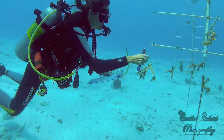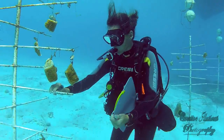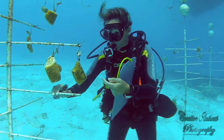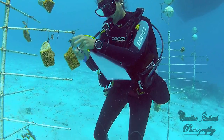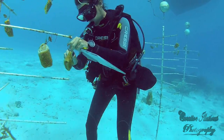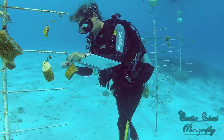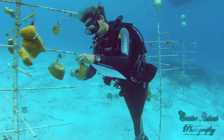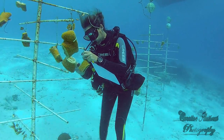The Coral Restoration Foundation worked with Bonaire authorities to identify specific sites for coral nurseries and reef outplantings. The Foundation collects different genetic strains of staghorn (Acropora cervicornis) and elkhorn (Acropora palmata) coral, which will be used to populate coral growing trees in two coral nurseries.